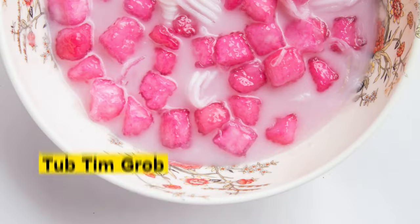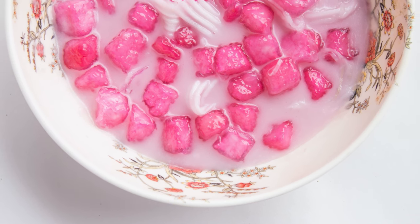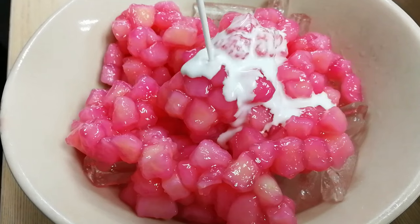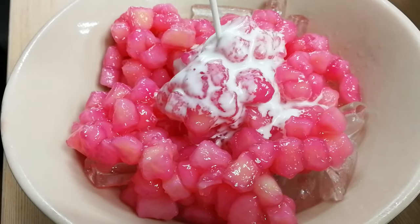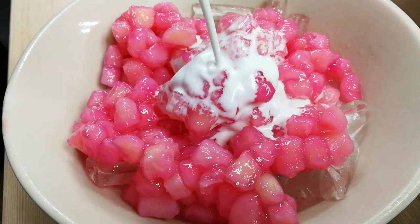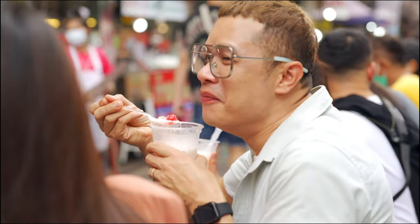Tub Tim Grob is a visually stunning dessert that will leave you wanting more. It features vibrant water chestnut rubies coated in tapioca flour, immersed in a sweet and fragrant syrup, and served with coconut milk. The combination of textures and flavors makes it an absolute treat for the senses.